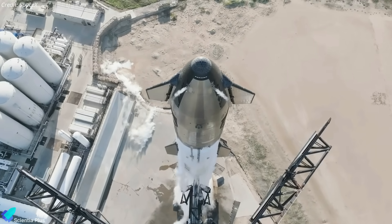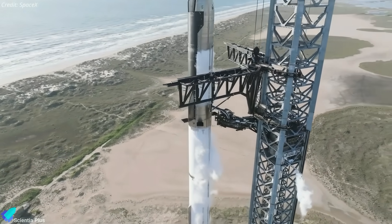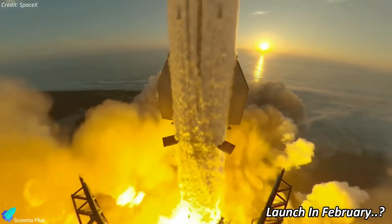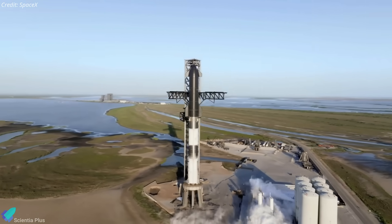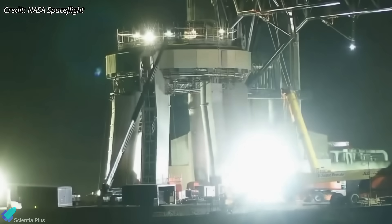However, considering their confidence in their meticulous preparation, SpaceX might also opt to skip this test and seamlessly progress to the launch. As per SpaceX officials, they are anticipating a February launch pending FAA approval. Work to get Stage 0 ready for Flight 3 is progressing at the launch site, with teams continuing inspections and repair work on the orbital launch mount — and it looks like the work is in the final phase.